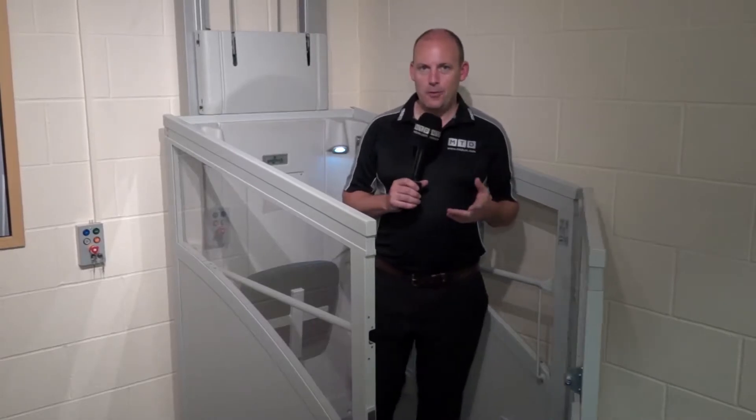I'm inside a through-floor lift here at Pollock Lifts in Northern Ireland. This company manufactures through-floor lifts for both the residential and commercial sector. We're going to look at the manufacturing today, but first, tell us a little bit about the company and some details on the products that you make.